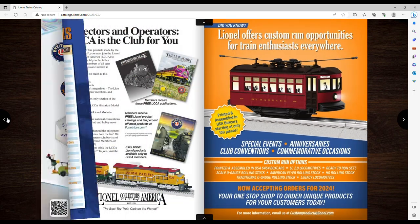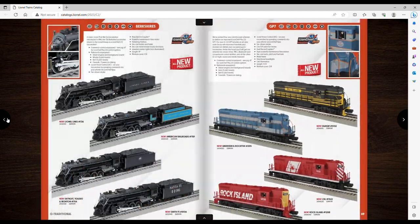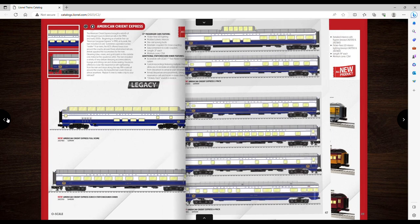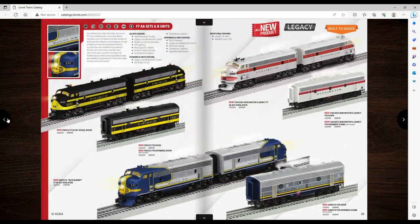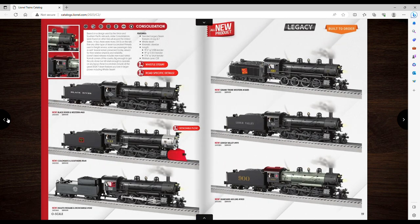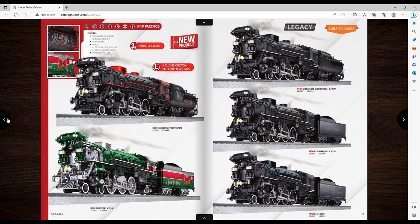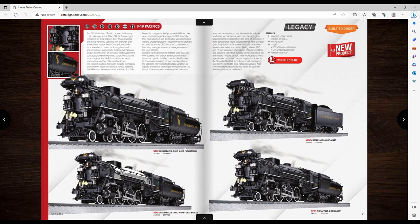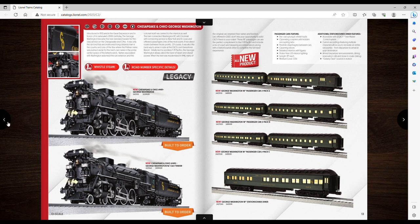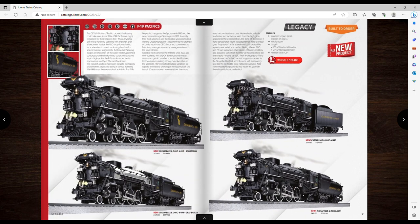So that's it — kind of a smaller catalog even from last year's. The big get for me that I know I'm gonna pre-order is those F19 Pacifics — that thing looked sick. And I'll probably do the Conrail SD50 as well. This Sportsman looks beautiful. Obviously I'm not getting the passenger cars to go with it, so I'll have to find some C&O black and yellow passenger cars. You guys tell me what's looking good for you and what you're gonna pre-order — that's gonna do it!